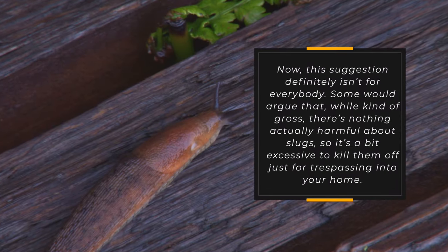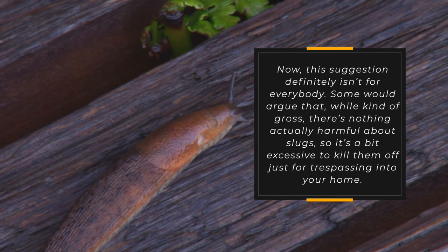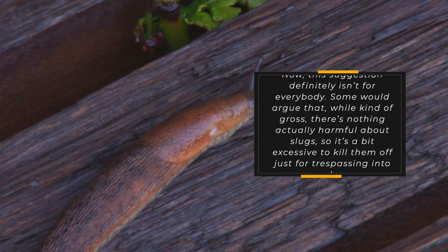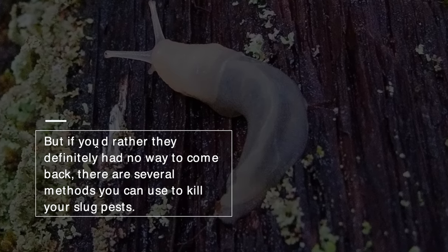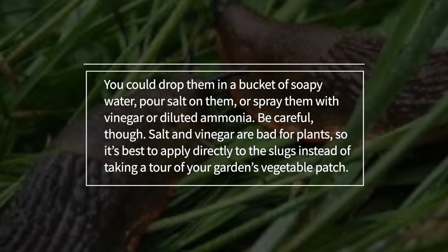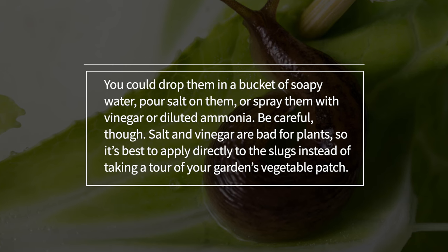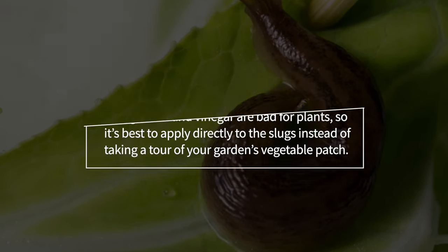Step 7: Kill Them. This suggestion definitely isn't for everybody. Some would argue that, while kind of gross, there's nothing actually harmful about slugs, so it's a bit excessive to kill them just for trespassing into your home. But if you'd rather they definitely had no way to come back, there are several methods you can use. You could drop them in a bucket of soapy water, pour salt on them, or spray them with vinegar or diluted ammonia. Be careful — salt and vinegar are bad for plants, so apply directly to the slugs rather than spraying around your vegetable patch.